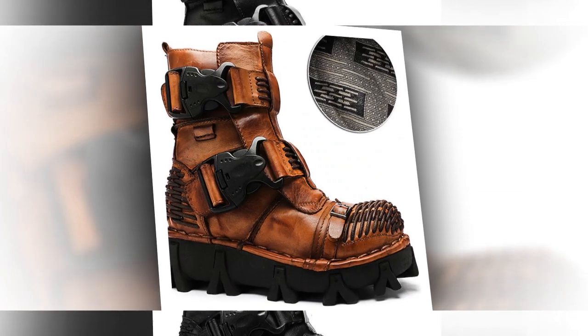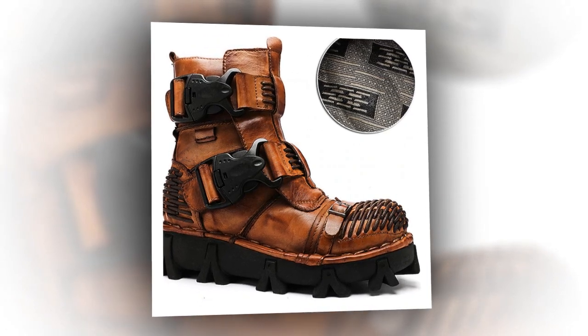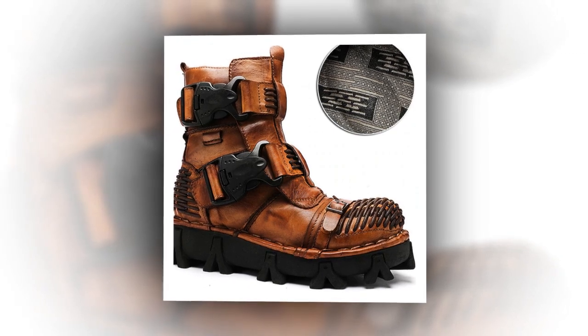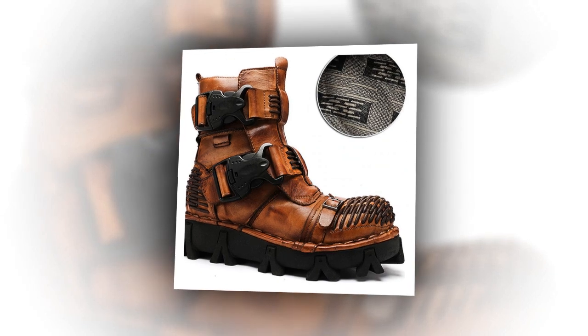Our men's and women's boots are the epitome of vintage and casual style, crafted to meet the demands of outdoor and daily activities like hiking and walking. Featuring a round-toe design and premium leather upper materials, these boots provide both durability and timeless appeal.